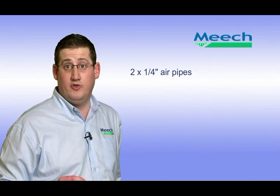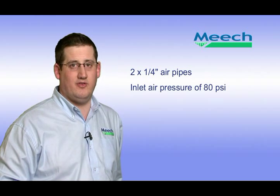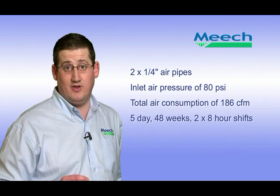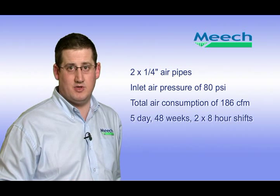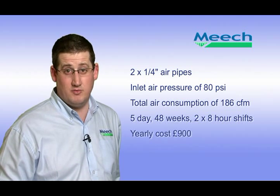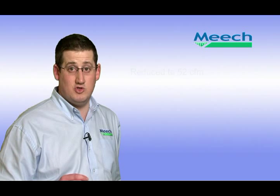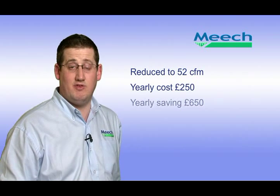To put this into a practical example: a company uses two quarter inch air pipes to blow faulty products from a production line. Each time a product is ejected, the open air pipes blast for 60 seconds at 80 psi inlet air pressure, consuming 93 CFM on each pipe — a total of 186 CFM. The company runs for 5 days a week and 48 weeks a year, with two 8-hour shifts per day. On average, each pipe blasts 40 times per 8-hour shift. With electricity costs of 8p per kilowatt hour, the two pipes will cost approximately £900 a year to run. By simply replacing the open air pipes with two high thrust jets, air consumption is reduced to just 52 CFM, and the total cost is reduced to just £250 per year — a saving of £650 per year.